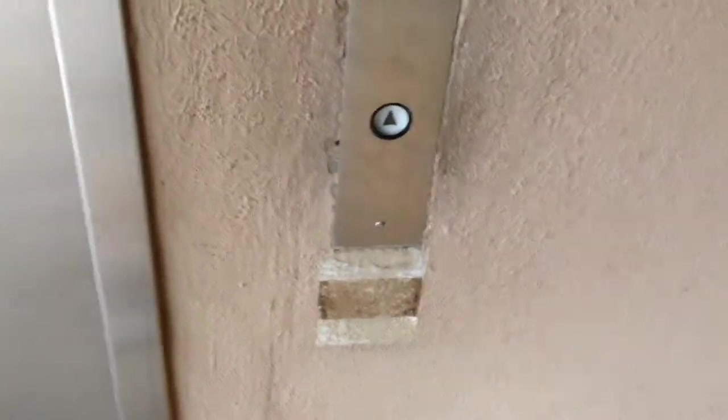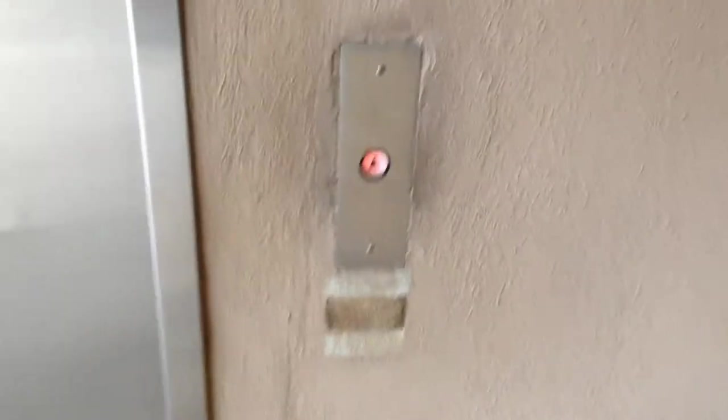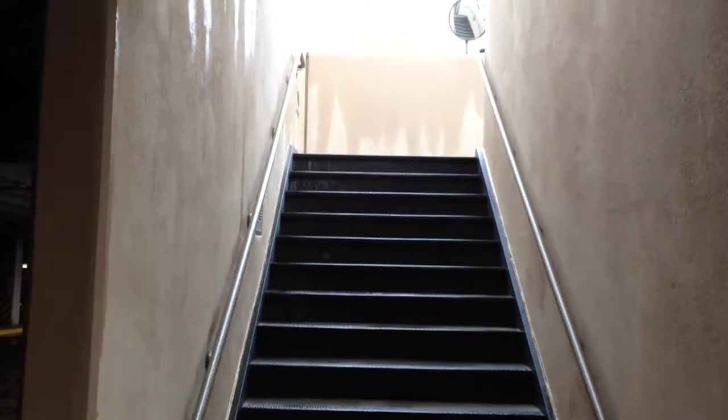This is the elevator for the Terminal 2 parking garage for Sky Harbor International Airport in Arizona. There's the man-powered elevator. Here it is. The chime doesn't work.